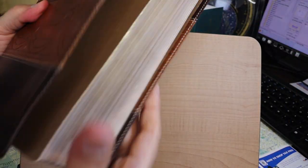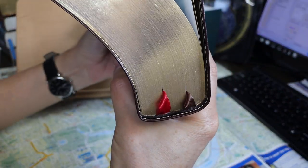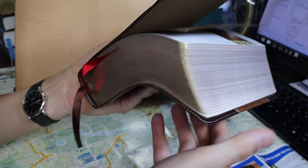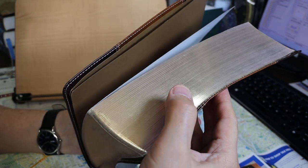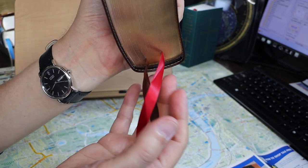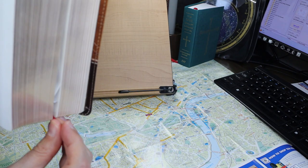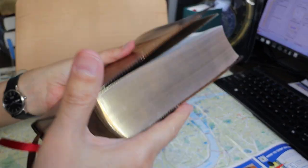The headbands and tailbands are brown. Page edges are gold. This is one of those Bibles where you have to spend time separating the pages — fanning them apart and perhaps twisting to get them to break apart. There are two ribbon markers: one red, one black, 10 millimeters wide and 34.5 centimeters long. They are long enough for use, coming out at the corner quite easily.